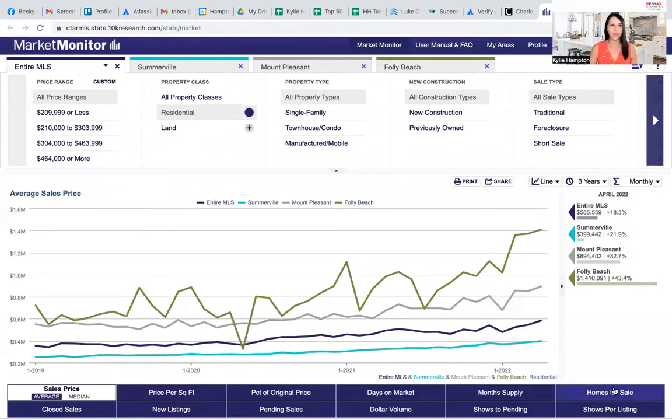What you're looking at right now is our market monitor, and our April stats have just posted. The average sales price for the entire Charleston MLS is $585,500. Summerville is just under $400,000. Mount Pleasant is just under $900,000. And as an example for a coastal area, we've got Folly Beach at $1.4 million.